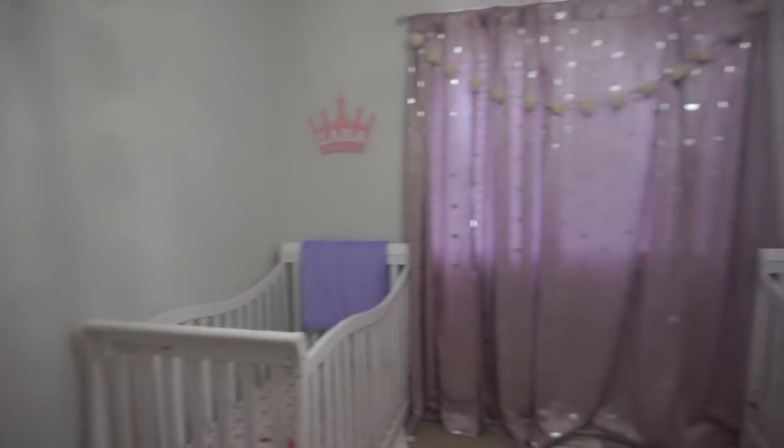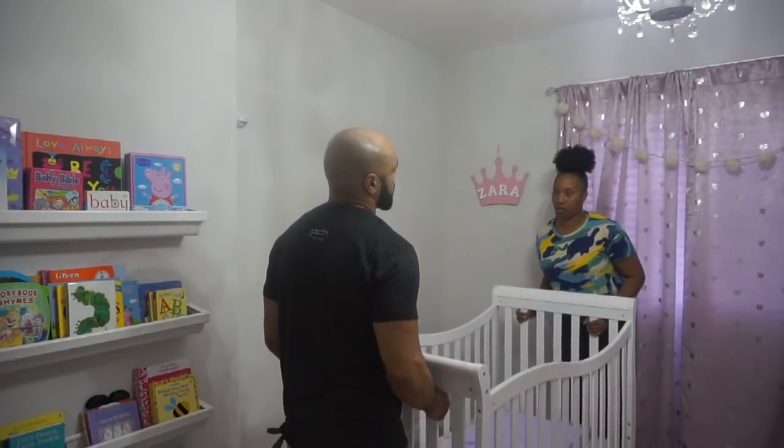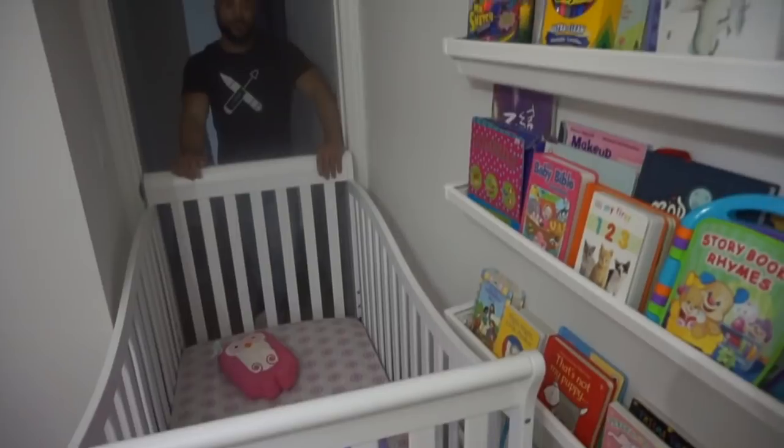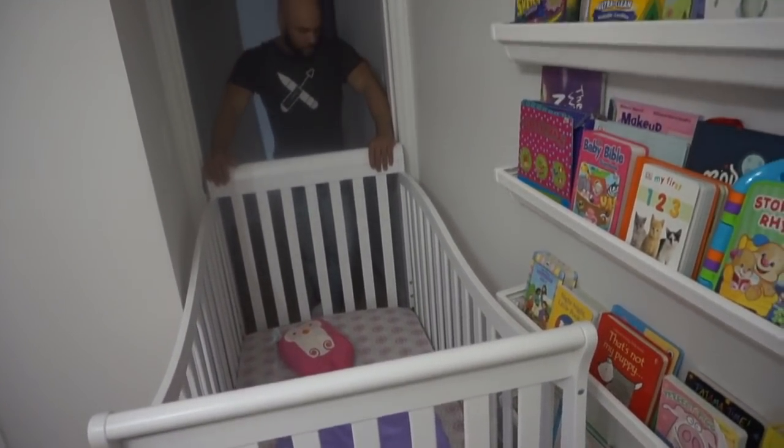So this is what their room looks like now. Trev and I are going to get to work and get these cribs out of here. First problem - it's too wide, so I think we have to disassemble a little portion of it.